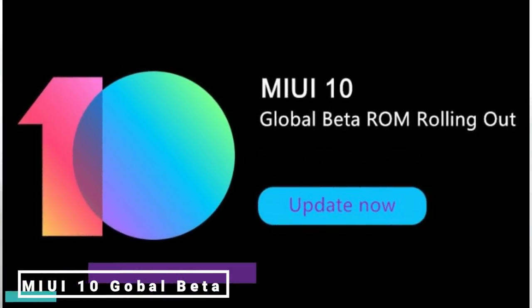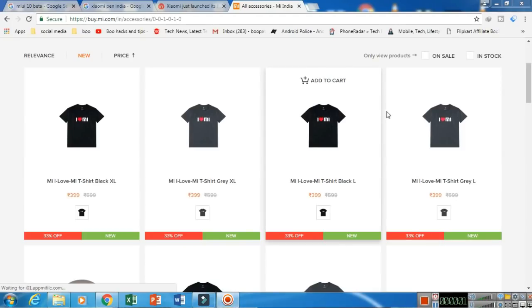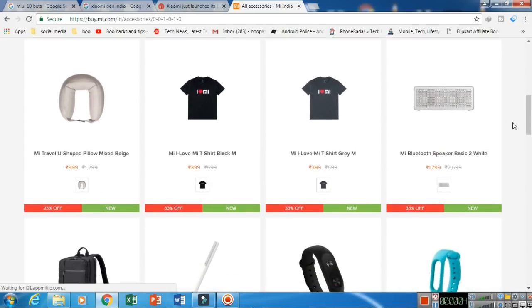There is a MIUI 10 beta update rolling out now. Supported devices include the Redmi Note 5 Pro, Mi Mix 2, and Mi Mix 2S. You will get a link to the XDA Developer forum in the description below. If you have a Redmi Note 4 or don't have a Redmi Note 5 Pro, my suggestion is to wait a little before flashing. The MIUI 10 update is available at mi.com — check the link in the description.